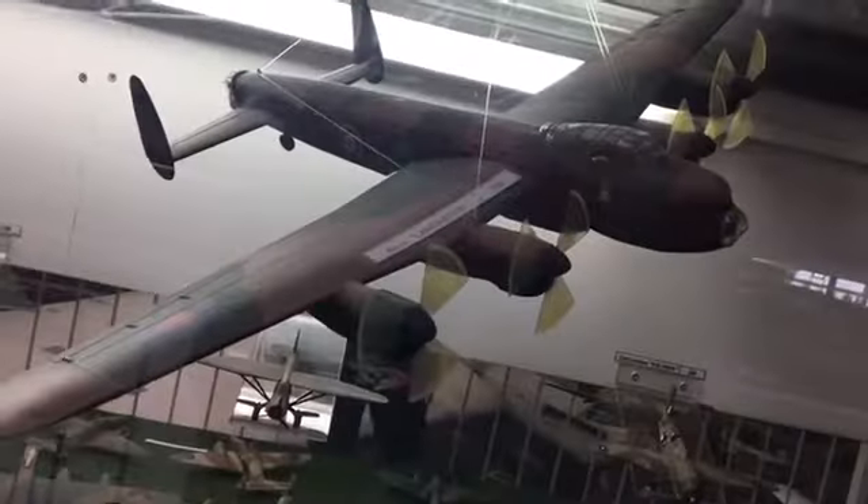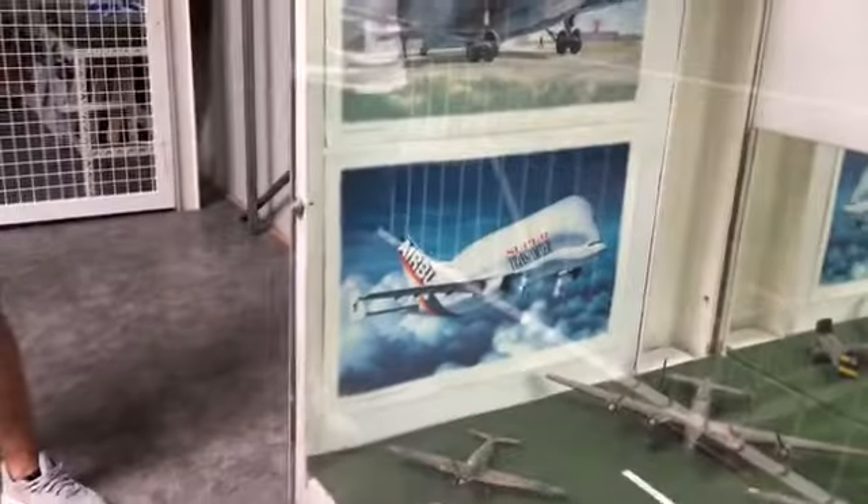Looks pretty cool though. B-29. This is like the other one. That's a C5 Galaxy. These are — yeah, Avro Lancaster. Not sure which one that one is. Airbus Beluga, but it's old. There are also cars and trucks, but who cares about those on this YouTube channel? Yeah, it's pretty cool.